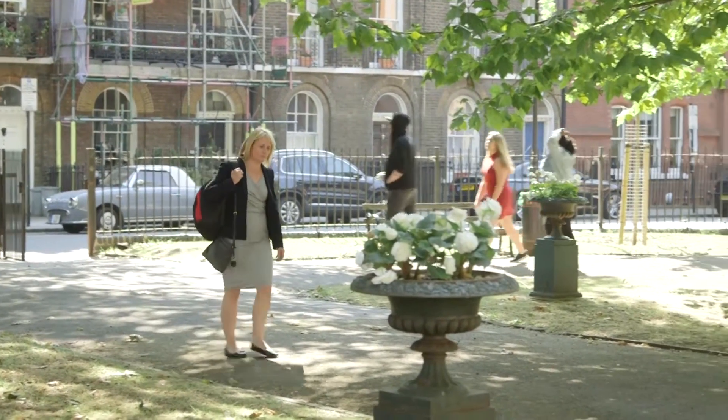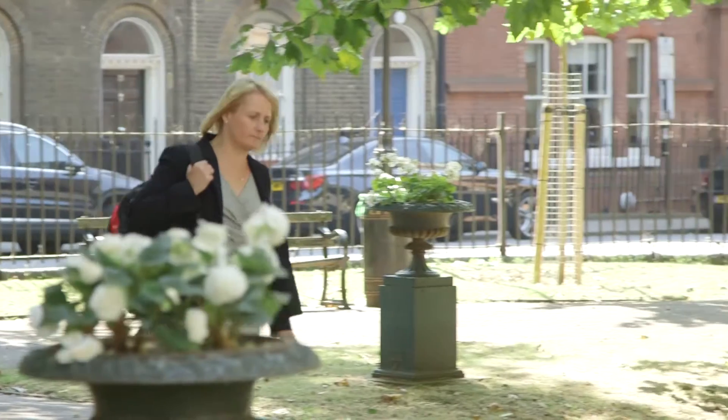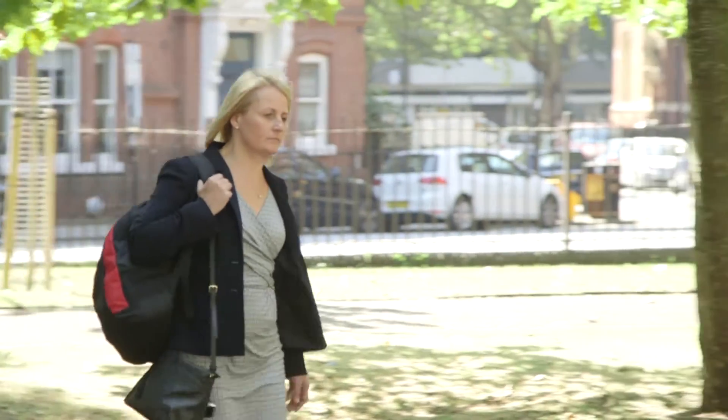I actually live in the north of England, but London is very easy to get to and it's very nice to have a change of scene and come to London now and again. The course that was offered was very practical, very modular, and it fit in very well with my work.